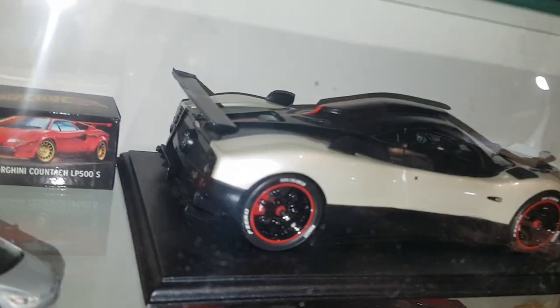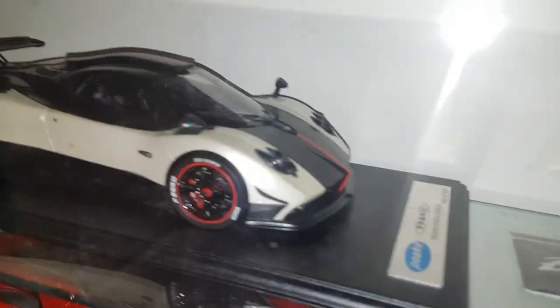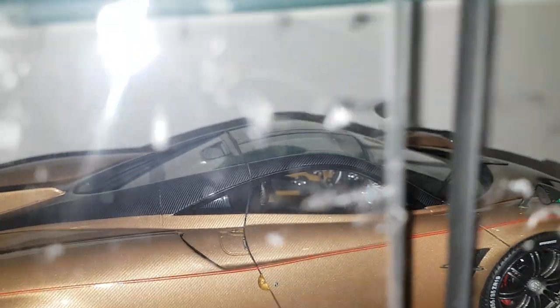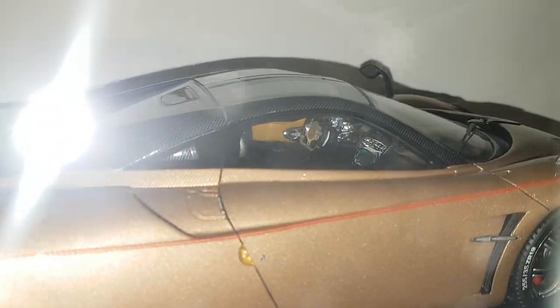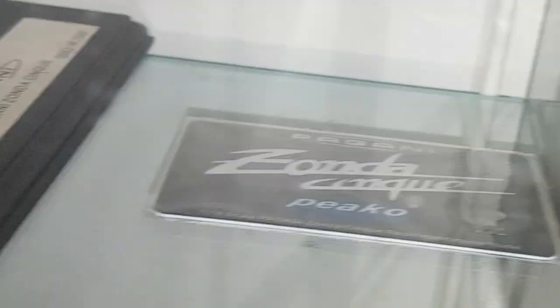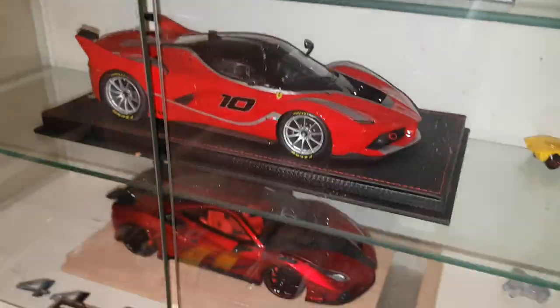This is a Pico Zonda Cinque Roadster in the very traditional white and black paint job — great detail. These resin models unfortunately do not open up, but for the amount of detail they have you can't really complain. Look at the interior — wow. This one is limited to 1,500 pieces and mine is number two, which is a cool thing about it.